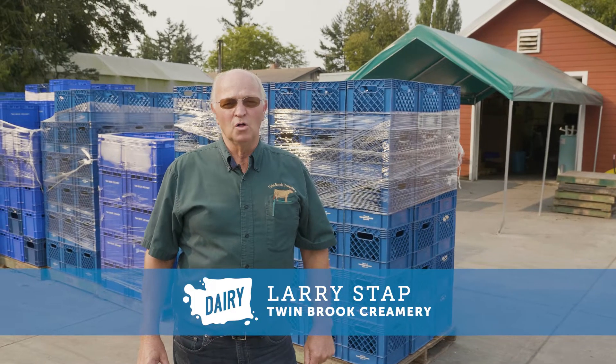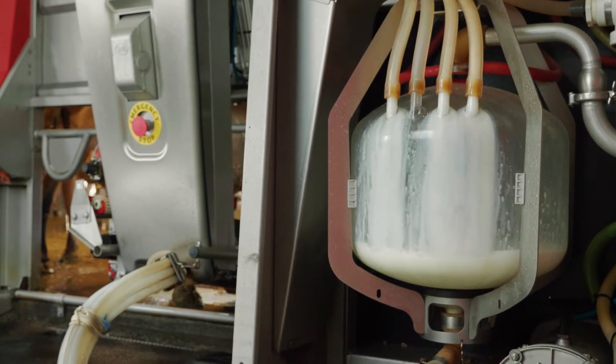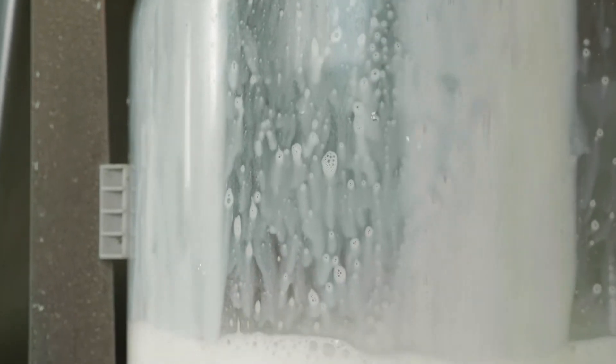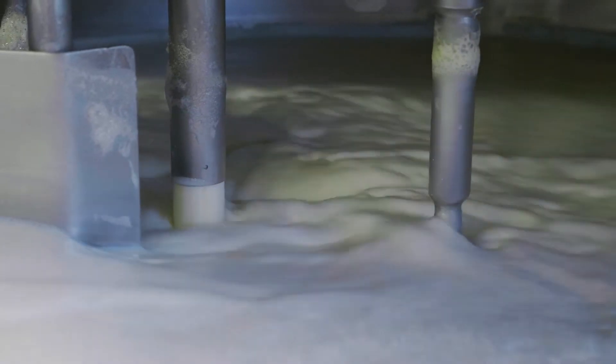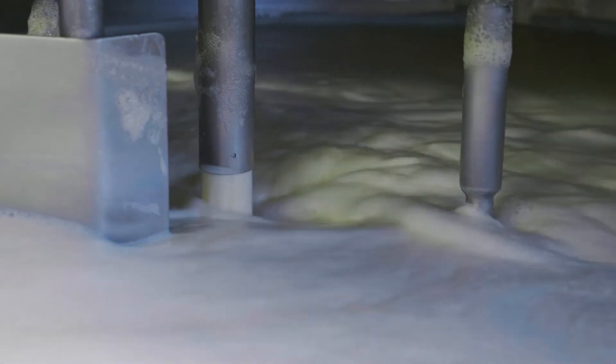A lot of people want to know what's involved in the processing and bottling of our milk. We start off with the fresh raw milk and we need to pasteurize it. Pasteurization is a process where you heat the milk up and then cool it back down to kill any potentially harmful bacteria that might be in there. After pasteurization, we have to standardize it to the skim, one percent, or two percent.